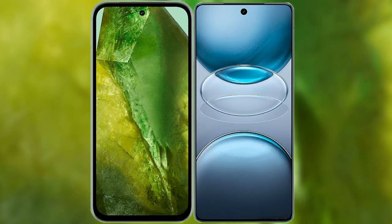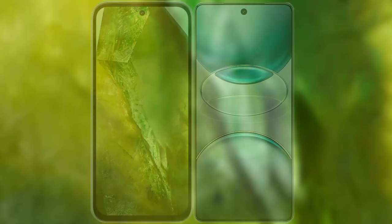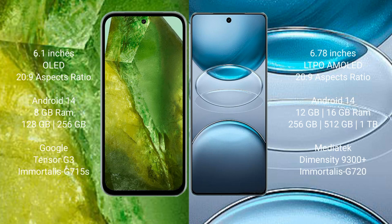I will compare the new Google Pixel 8a with Vivo X100s Pro. Google Pixel 8a comes with a 6.1-inch OLED display with Corning Gorilla Glass Victus 2. Vivo X100s Pro features a 6.78-inch LTPO AMOLED display, also with Corning Gorilla Glass Victus 2.